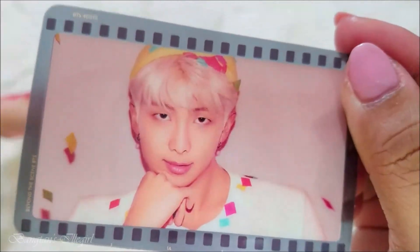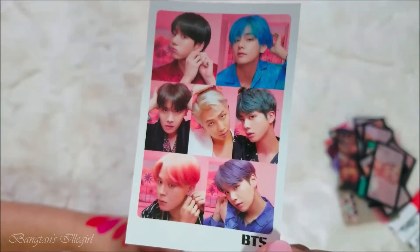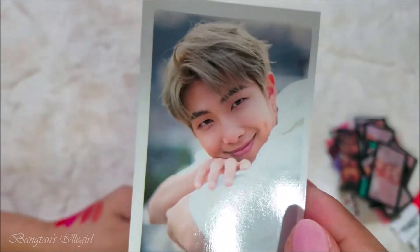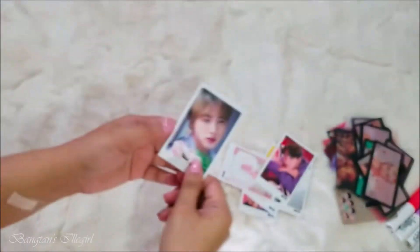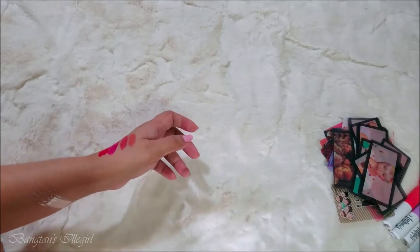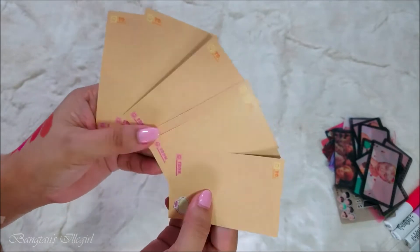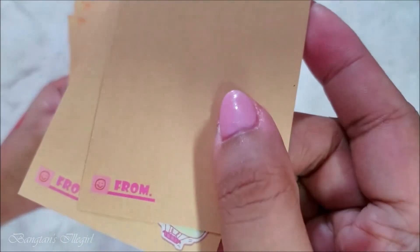This is the last one! She gave me freebies as usual - she gives a lot of freebies. Look at that - the Persona version cards. Who am I missing? Suga and V are missing, but I'm not complaining. I'm an OT7 at heart and I always make sure I have all of them. The back of it is like an invitation - there are two from that set.